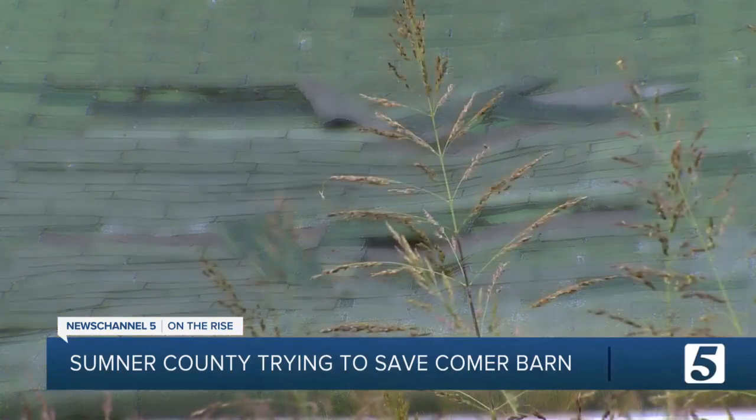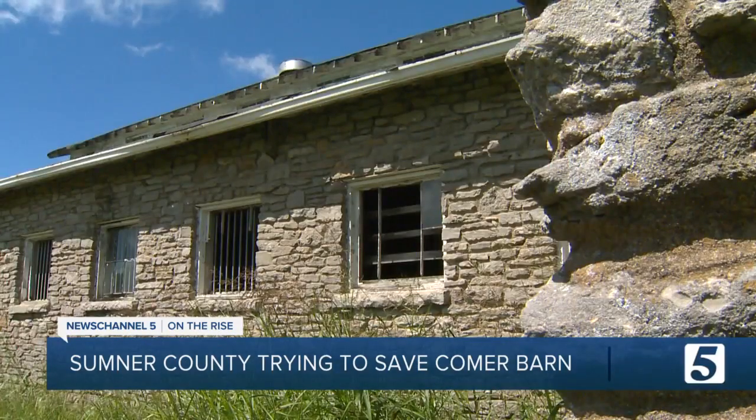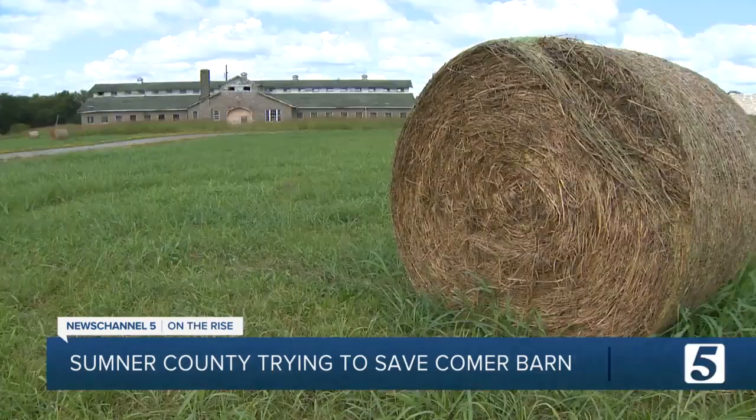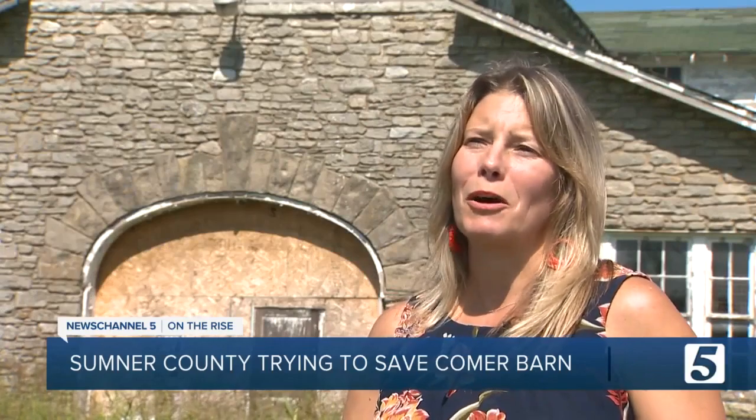A leaky roof, tall grass — it's even boarded up to keep people out. But the sandstone brick of Comber Barn, located on Nashville Pike in Sumner County, has a sort of appeal to it. It's historic. Maybe iconic is the better word. This barn sits at a pivotal intersection of our county, and it's just this beautiful bit of green space with a barn that's unlike anything else.